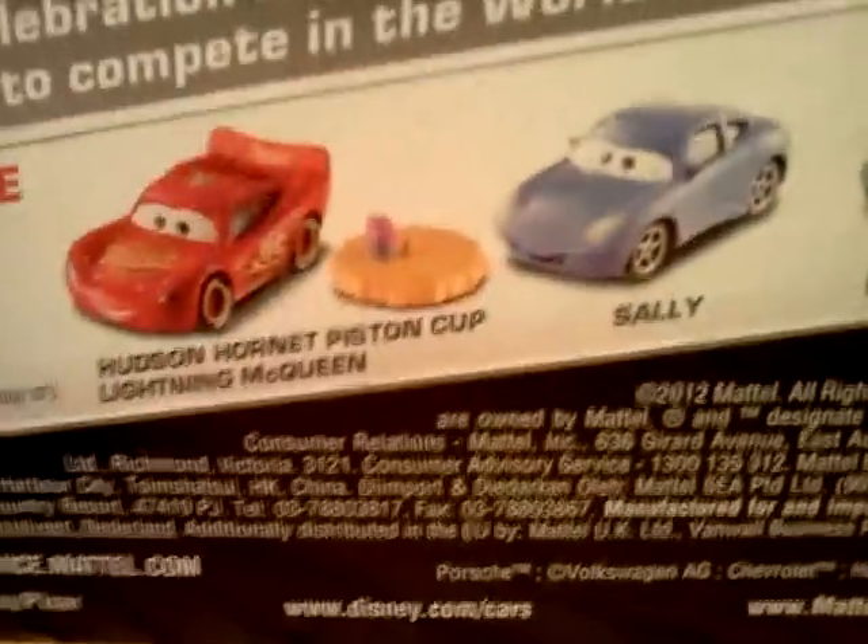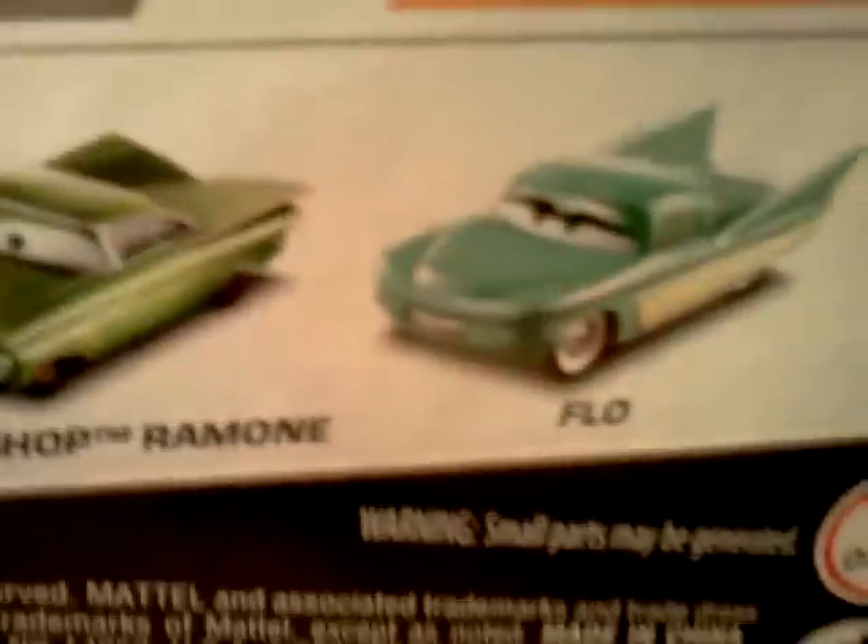There's some other ones you could get. There they are right there. You could get Body Shop Ramon, Slow, Red, and Fummo. And there they are.